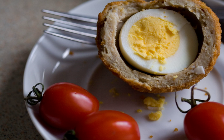A Scotch egg consists of a hard or soft boiled egg wrapped in sausage meat, coated in bread crumbs and baked or deep fried.